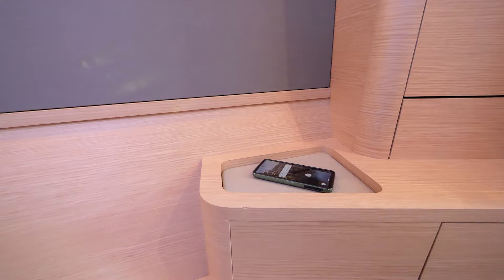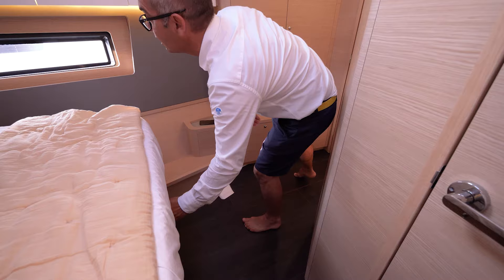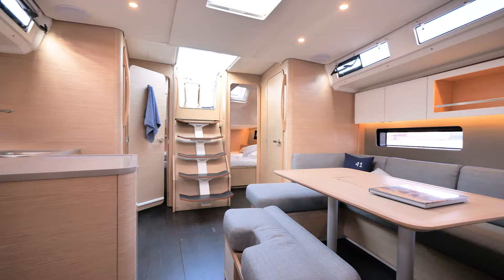I need to charge my phone — I just put it here and it charges itself. You can hang your dresses, robes, jackets, and put your shoes and boots here. There's even a drawer, and two drawers below the bed. And what is very important for Dufour is the light and the openings — we have three windows on the roof on both sides, with hatches opening on top of the roof.